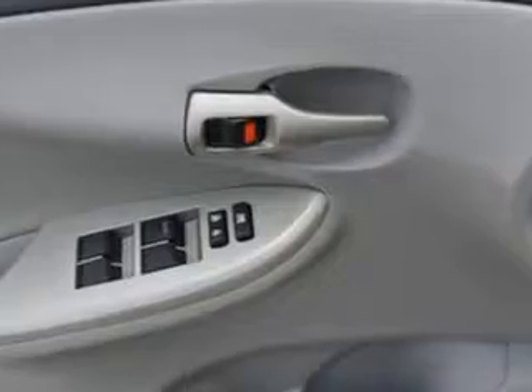Enjoy the drive and have peace of mind in this 2011 Toyota Corolla. See us at Woodfield Acura today.